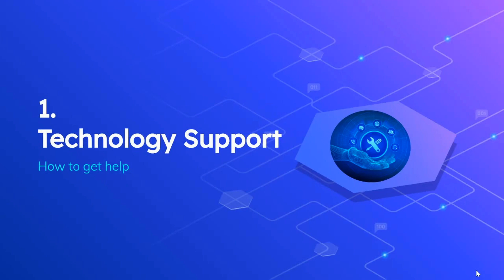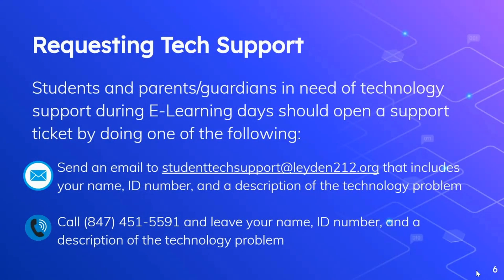How do you and your students get help in an e-learning environment at Leiden? We've tried to make this as easy as possible and provide you two different options for requesting help. The first option is to send an email to studenttechsupport@leiden212.org. Include your name, your student's ID number, and a description of the technology problem. The other option is to call 847-451-5591. Leave your name, student's ID number, and a description of the technology problem. Either of those methods will automatically open a ticket in our help desk ticketing system.